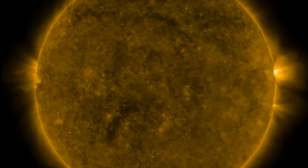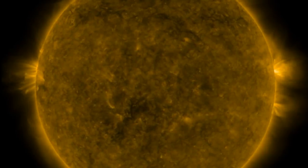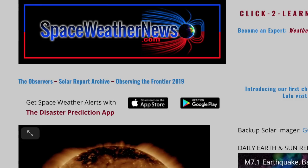Good morning folks, we've got weather, earthquake news, tier 1 animations of Jupiter and the cosmos, but we are starting as always with our star over at spaceweathernews.com.